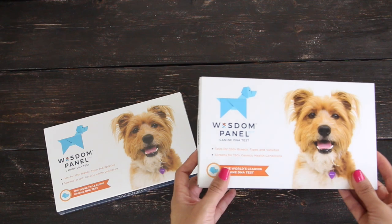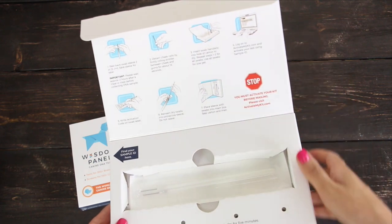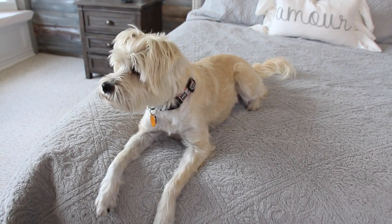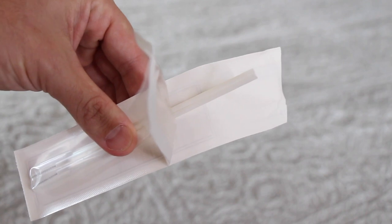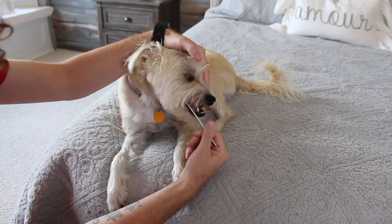Testing is super easy — let me show you the process. Here I have the DNA kit. I'm going to open it. The box has a return label on it, which makes it simple to send the sample back. Inside the box you will find instructions and the swabs to take the samples. First, make sure your dog hasn't had anything to eat for at least 2 hours before the test. Peel back the swab sleeve 2 inches and save the sleeve for later. Obtain cheek cells by firmly rolling the bristles between the cheeks and gums for about 15 seconds.